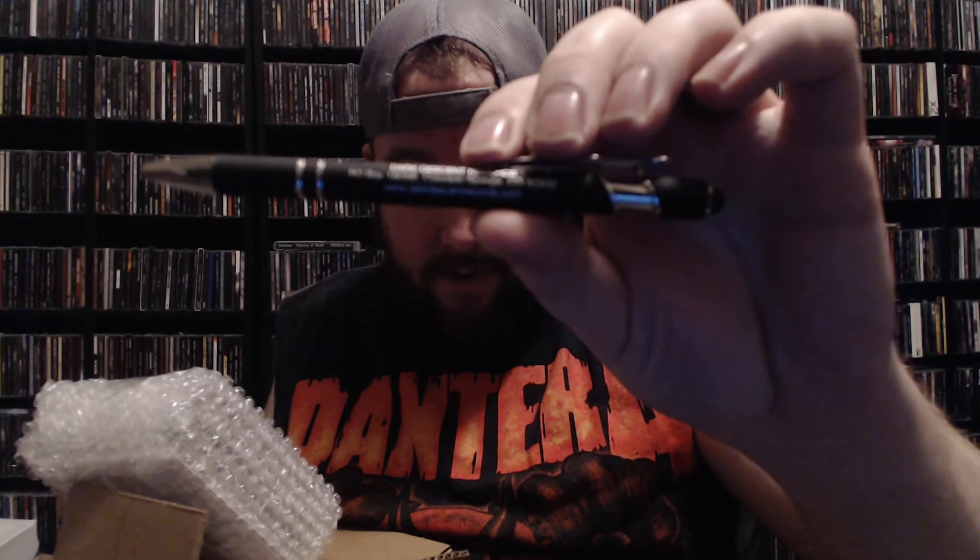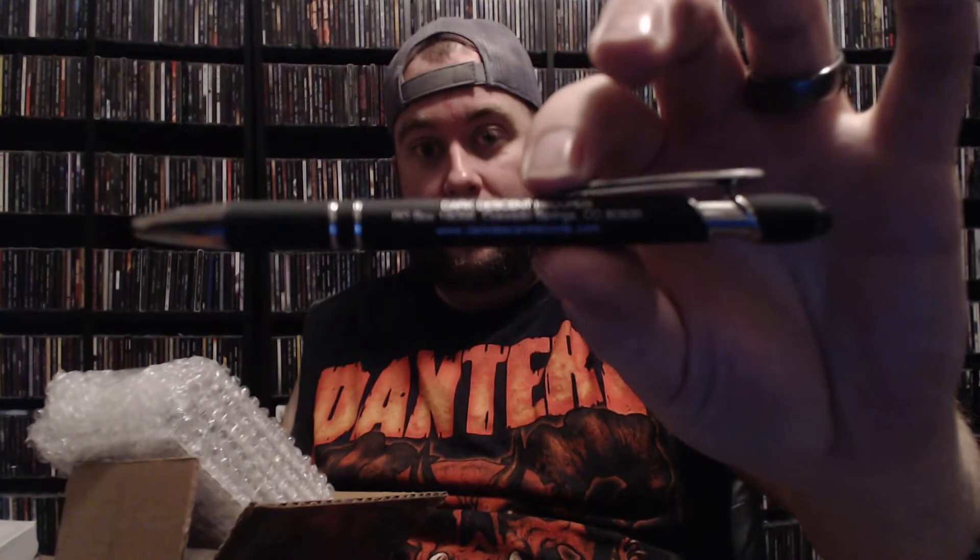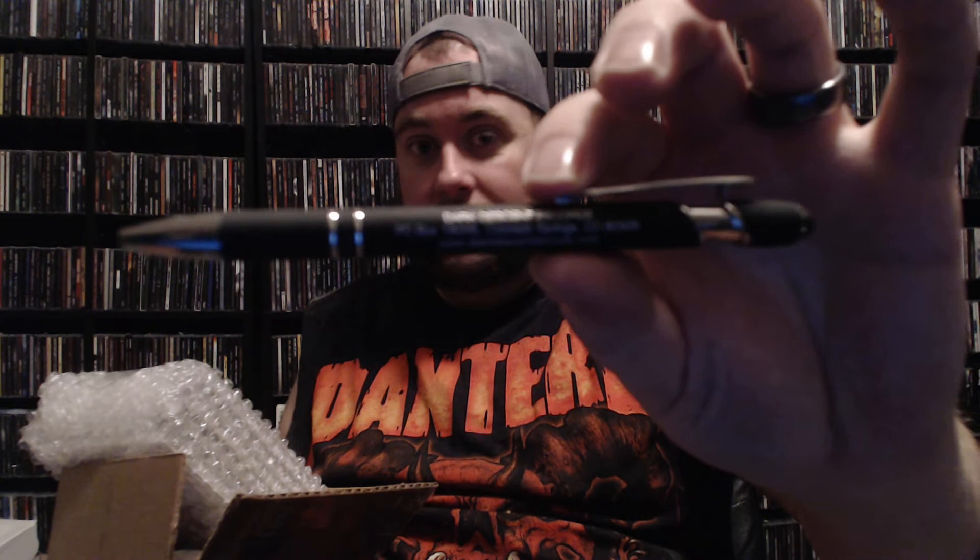As you can see, they packed this up very nicely — it has paper and bubble wrap, which was awesome of them. They also threw an ink pen in there, which is pretty neat. It has the Dark Descent Records info — I'm sorry there's too much blur, but it has the Dark Descent address and the website for the label, which I am going to link up.